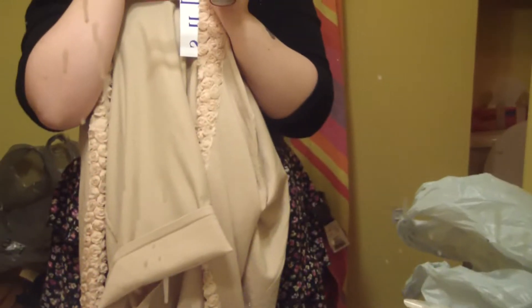I got this cardigan. It's too big, but I loved it too much not to get it. It's really light and there are roses all down the front. Pretty roses like that.